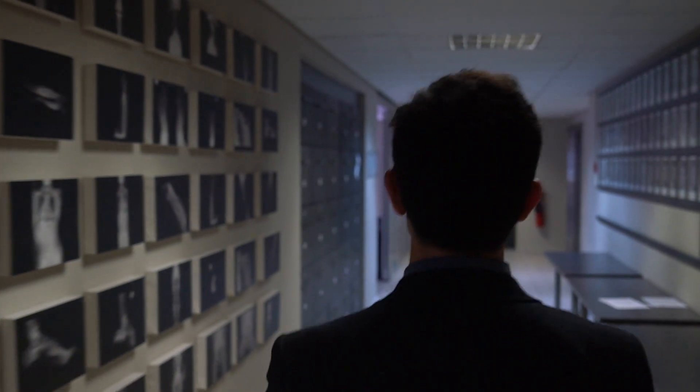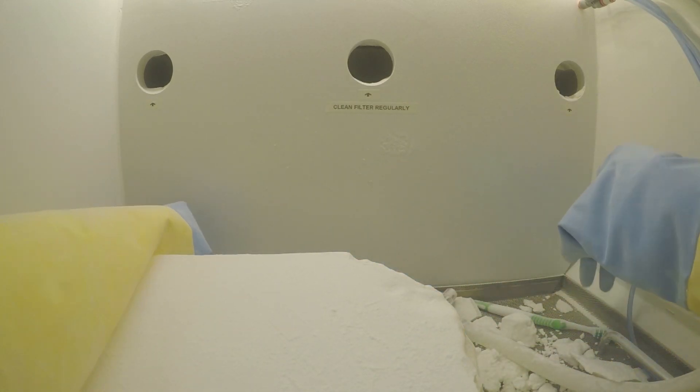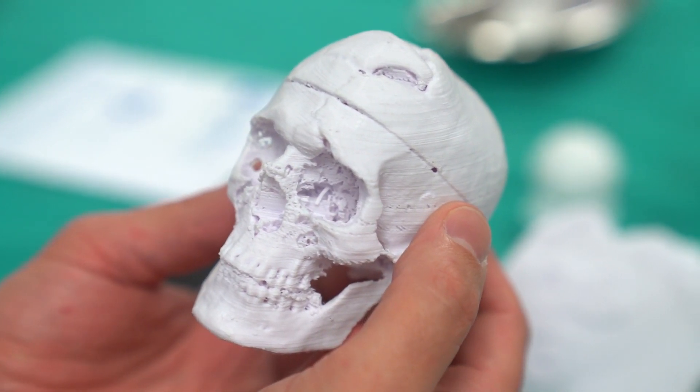Orthopaedics is actually an ideal place to start implementing medical 3D printing technology because our work is very tactile in nature. Cranio-maxillofacial surgeons have used 3D printing in the past.